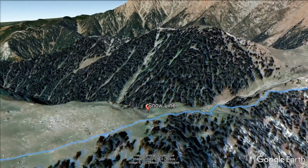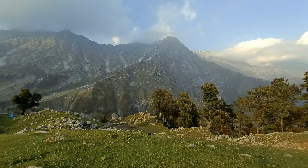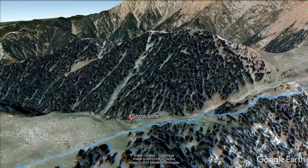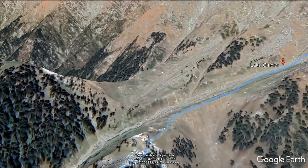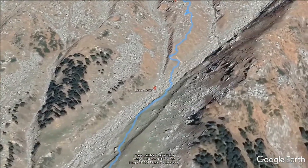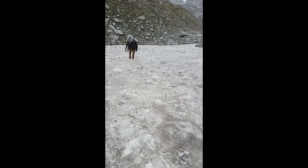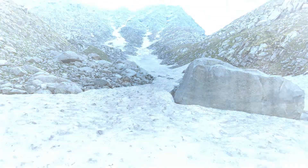They reach the snow line at ten thousand plus feet, which is the turnaround point for Level 3 or Summit 3 participants. Those going for the Indrahar make a steep descent of about a kilometer to a kilometer and a half from here to reach the start of the Lakha Glacier, which is the starting point of the main climb for the Indrahar Pass.